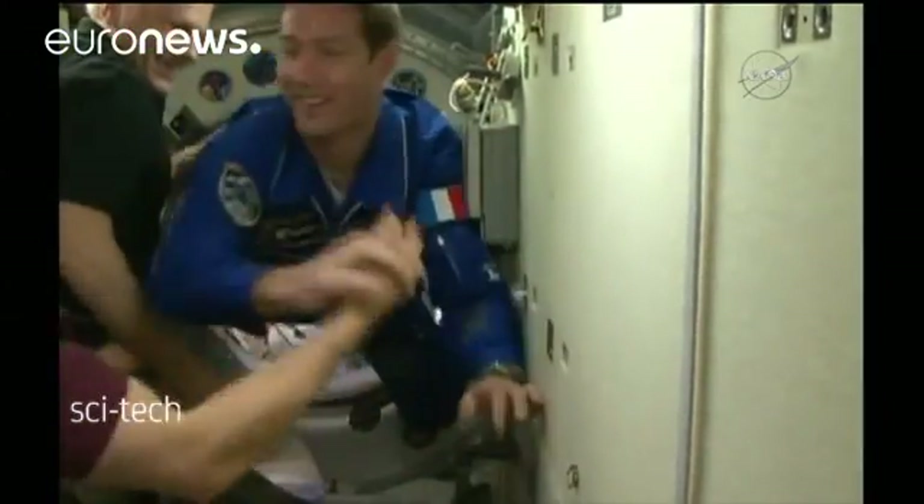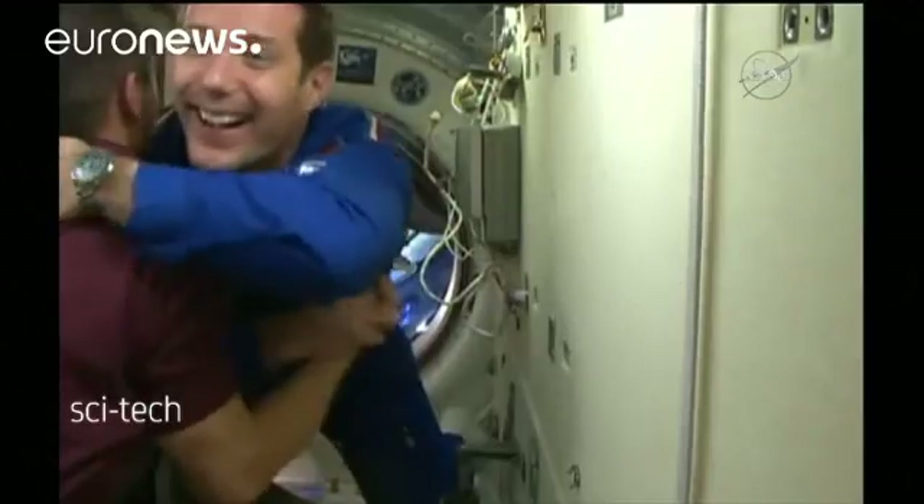Due to the state of weightlessness, the sense of smell is affected differently from when you eat on Earth. There is a major loss, or even a complete loss of flavor, that we have to take into consideration. So the menus are spiced more — there's more spice in space.